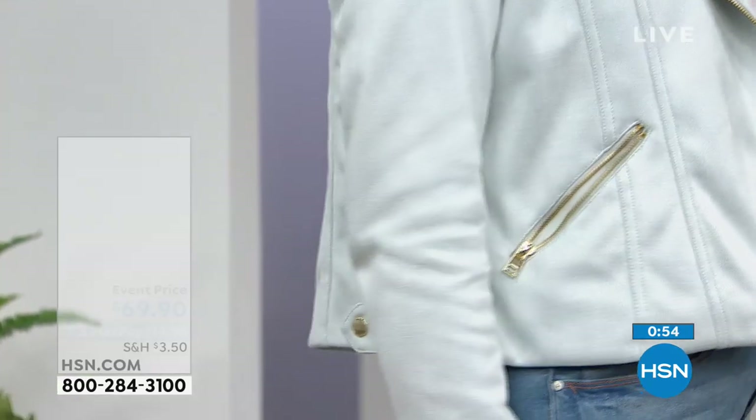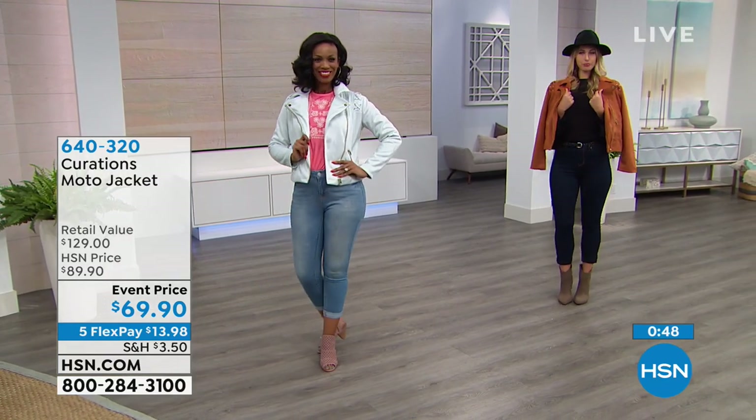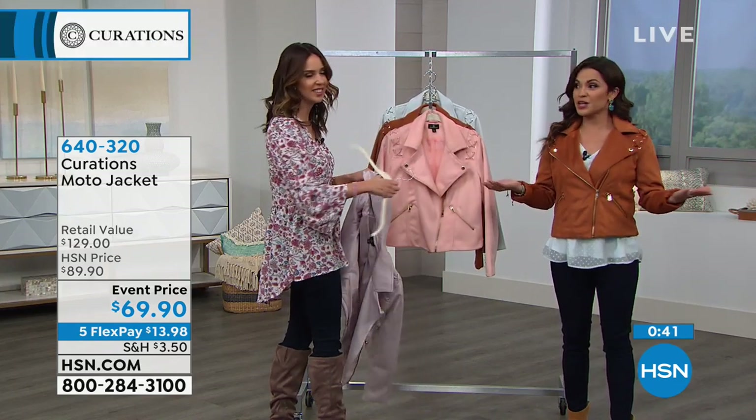It looks like suede, it feels like suede, but you don't have to baby it. You get that luxe look and feel. Even the way that you can zip this — it just crosses over in the front. You could even just zip it halfway — totally different look.